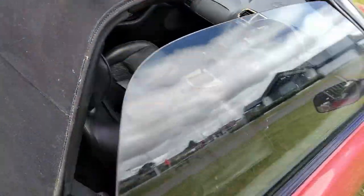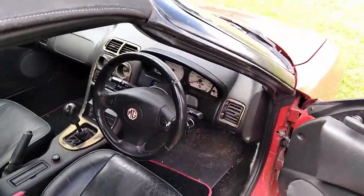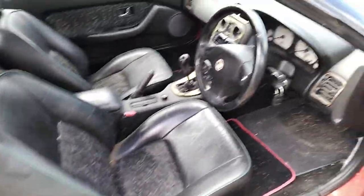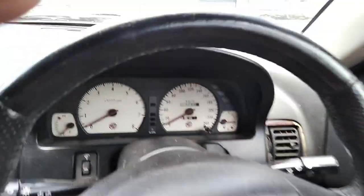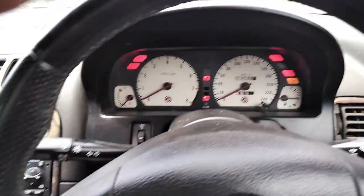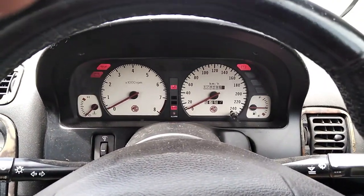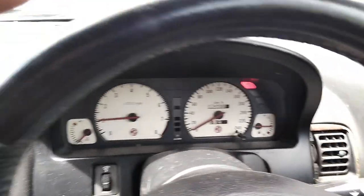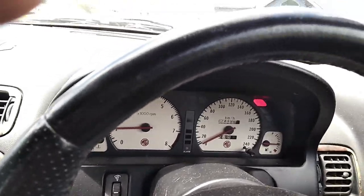We'll quickly jump in and give it a start up to let you feel the drive. Quick look at the black upholstery — it's really, really nice. Jump in, start it all up — everything goes out except the handbrake. Quickly put the seatbelt on.